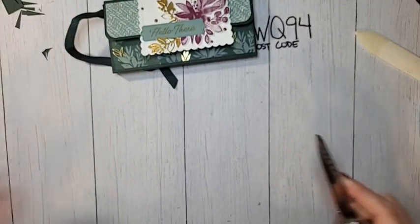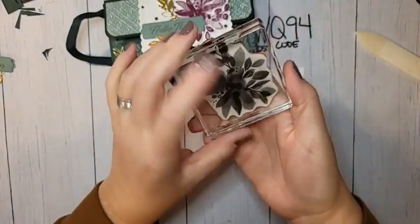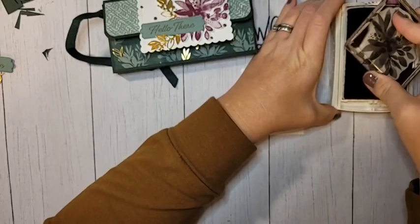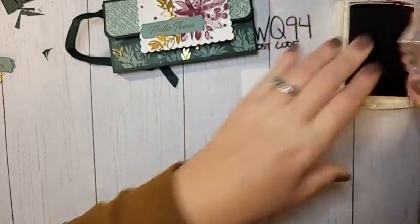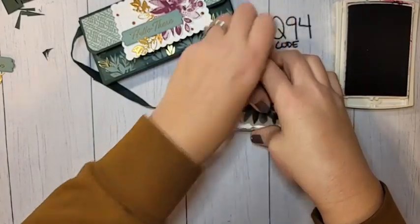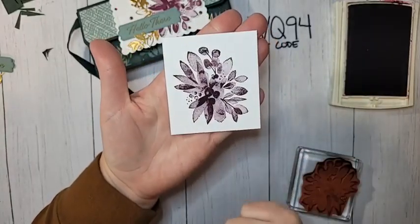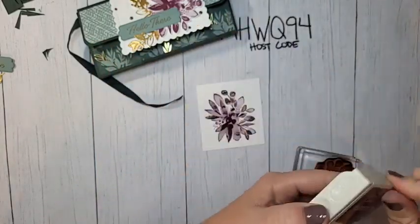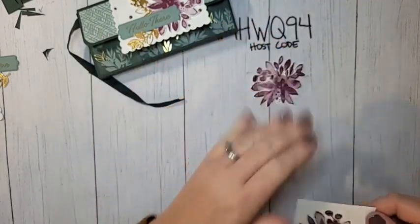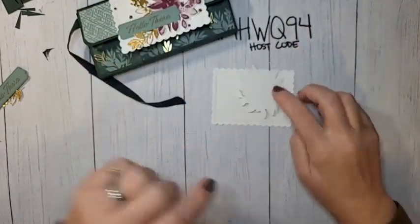Now let's work on our stamping and tag. I have a scrap piece of white cardstock and we're going to stamp that beautiful flower image in Rich Razzleberry. The Eden's Garden stamp set is one of our distinctive stamp sets, which means you get all the lighter and darker shades with just one stamp. Stamp it onto your cardstock, hold it for a second to make sure all the ink transfers, and you get beautiful light and dark shades — one stamp, one ink, no two-step stamping. Then fussy cut it, as there are no dies that cut this image.